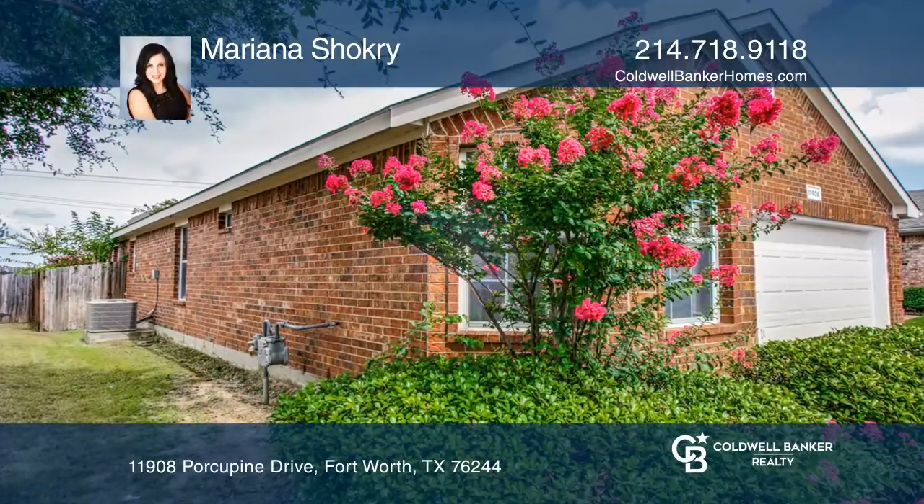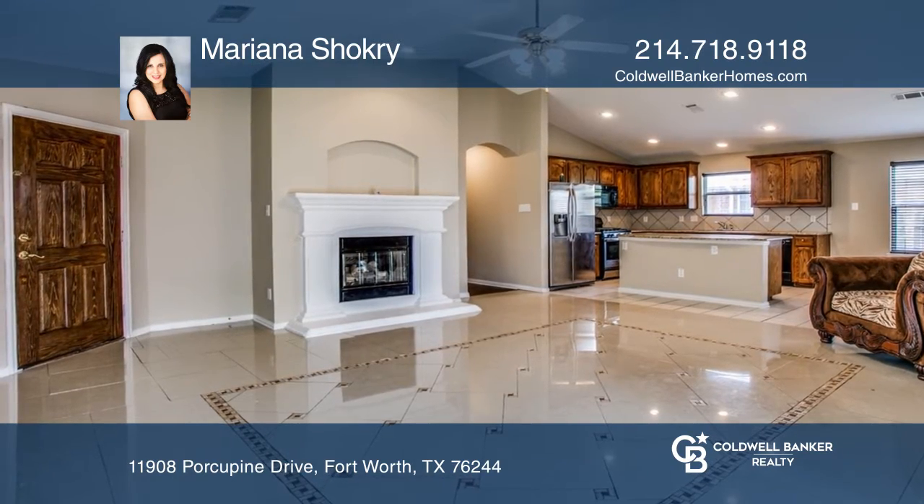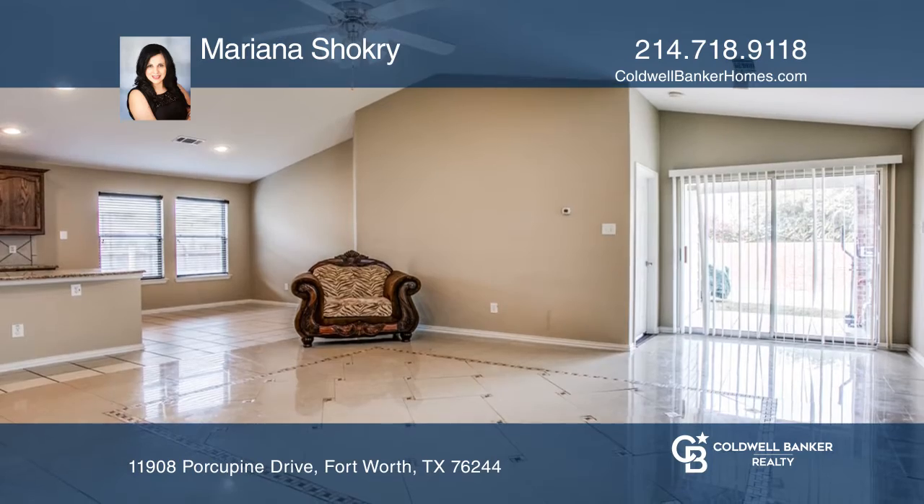This 4-bedroom, 2-bath home has been beautifully updated. Highlights include a large open-concept family room with windows and a beautiful fireplace with porcelain floors.